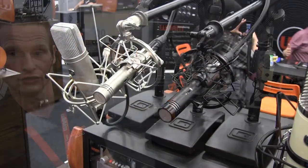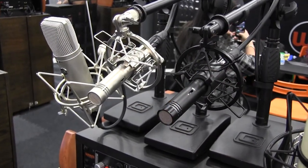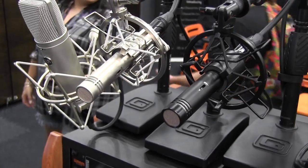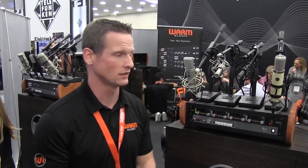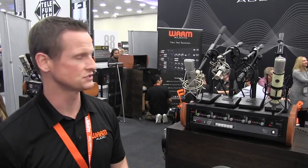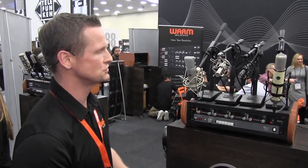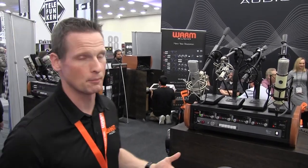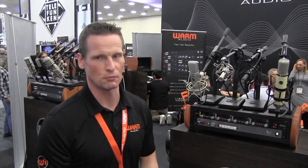We have it in nickel and black colors and in stereo and single pairs. These are transformer-balanced small condensers, which makes them really exciting — typically small condensers are not transformer balanced. It has a Cinemag transformer, very affordable, sounds great, and has a huge sound for their size. These will start shipping in about a month. Really appreciate you coming by and checking us out — thanks to Long and McQuaid.